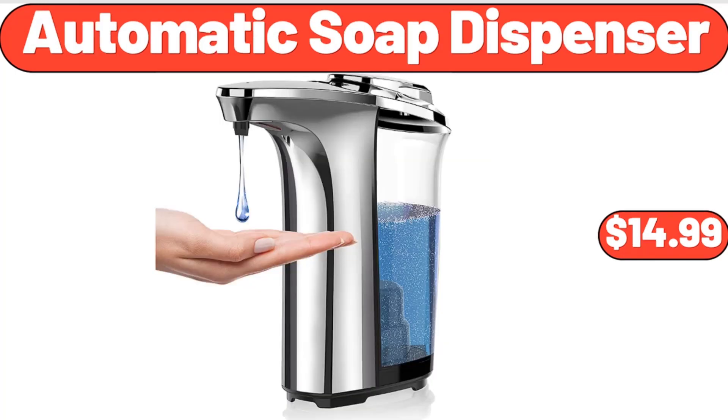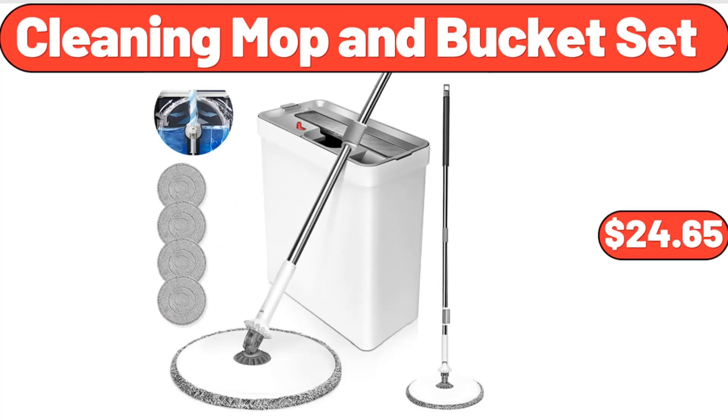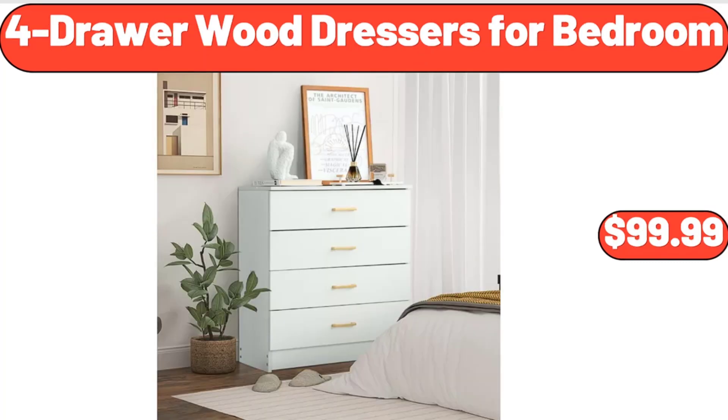Automatic Soap Dispenser, $14.99. Cleaning Mop and Bucket Set, $24.65.